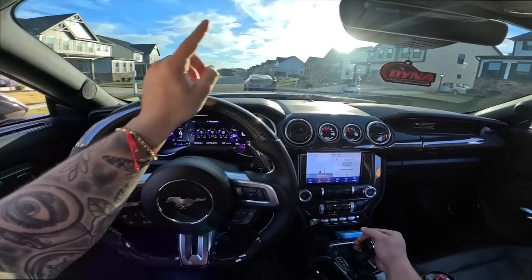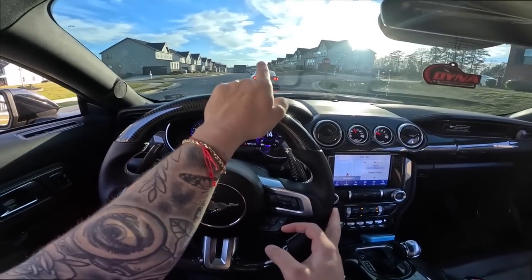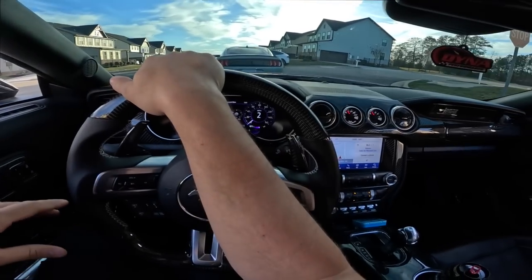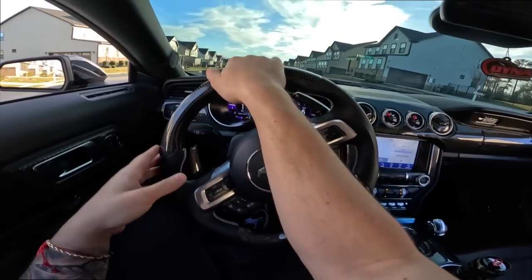It would have been really sick if Ford allowed you to get that color in the standard 5.0s, because that color is crazy. It reminds me of kind of like the exclusiveness of the GT350 Avalanche Gray, but I don't know the exact name of this color.